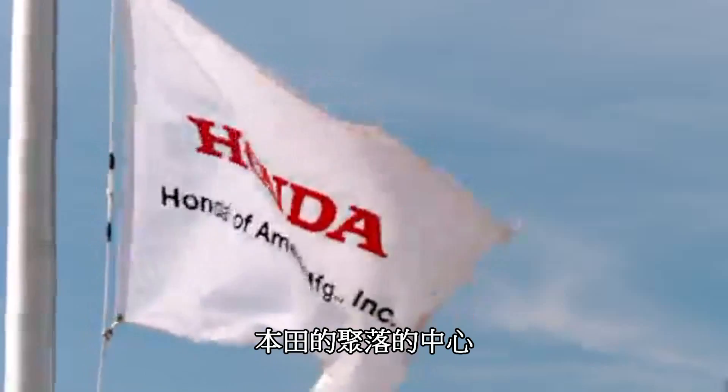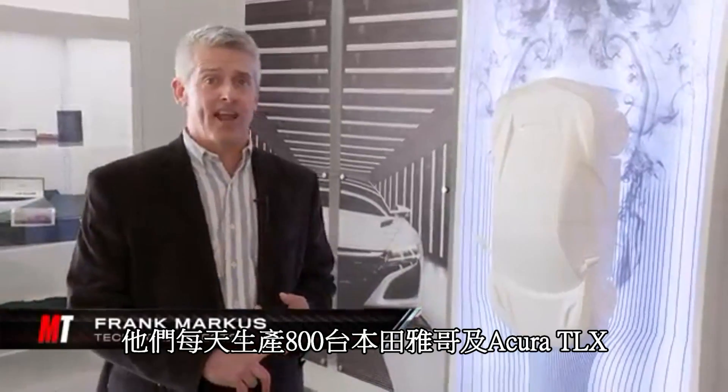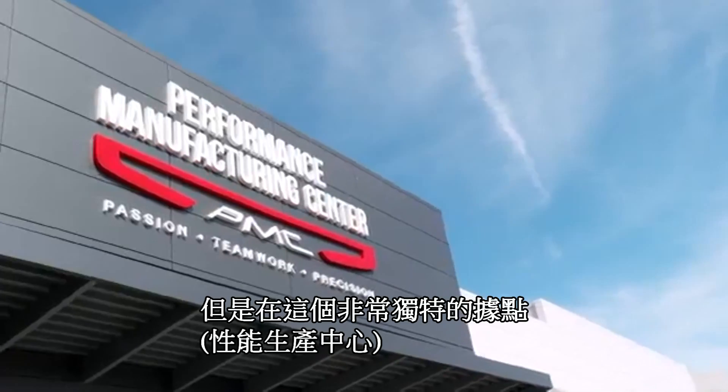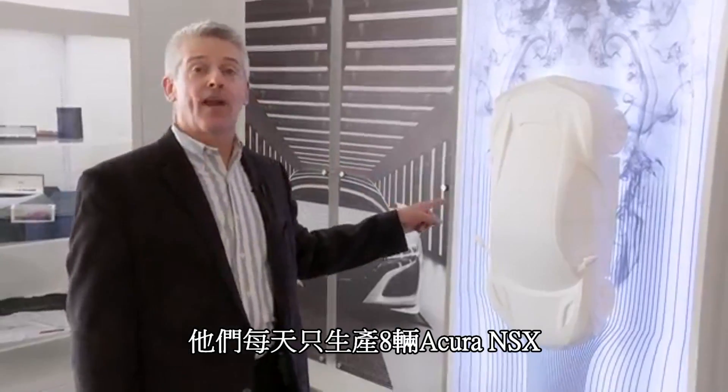I'm here in Marysville, Ohio, the center of Honda country. Just a mile or so away, they're kicking out 800 Honda Accords and Acura TLXs a day. But in this very special location, they're only going to build eight of these Acura NSXs a day.